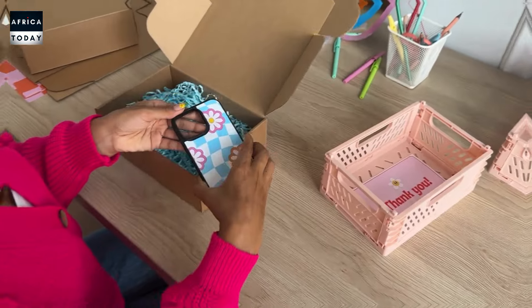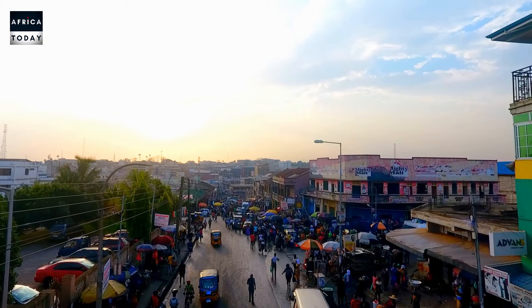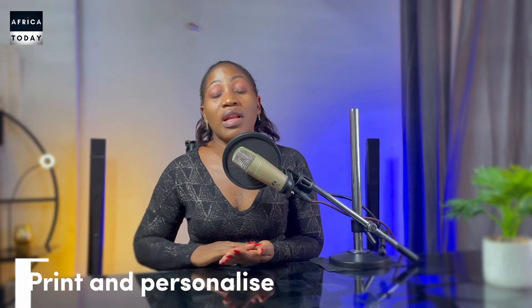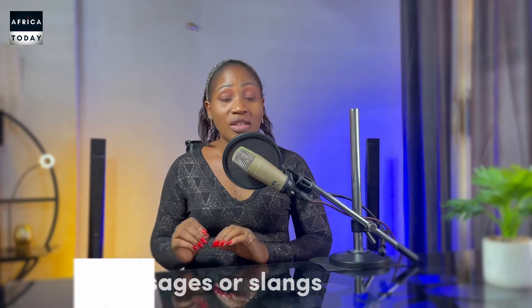Next on our list is the phone case printer. This is something brand new that actually sells a lot because you can personalize people's phones immediately, right in front of them. It's suitable for high-traffic places like travel agencies, junctions, football stadiums, and market squares. Basically, you set up your phone case printer, take pictures of customers instantly or use pictures they provide, and print personalized designs on their phone cases. You can also attach messages or slogans they want on their cases, and that's how you make lots of money without spending lots.